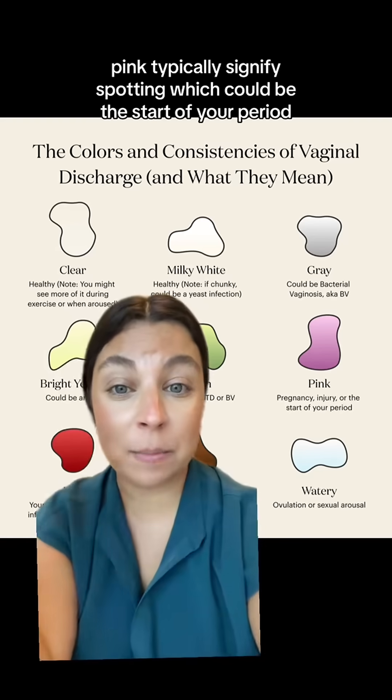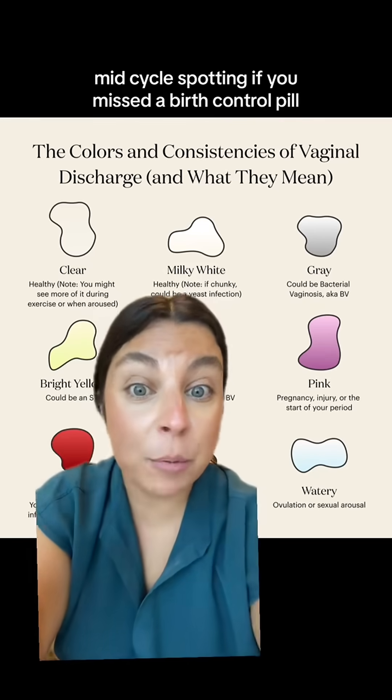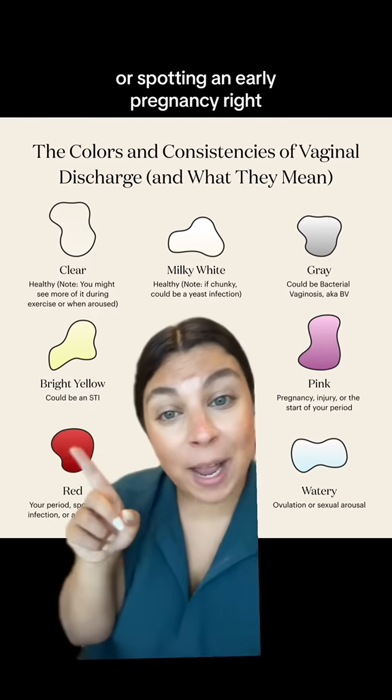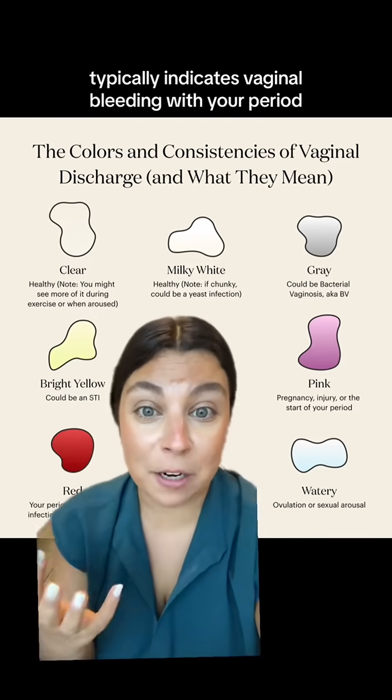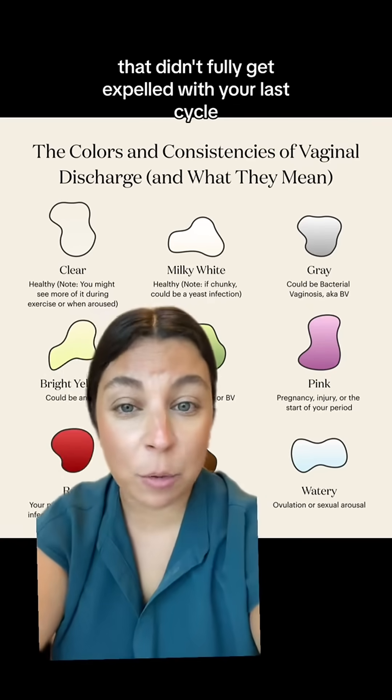Pink typically signifies spotting, which could be the start of your period, mid-cycle spotting if you missed a birth control pill, or even implantation bleeding or spotting in early pregnancy. Bright red typically indicates vaginal bleeding with your period. Brown discharge can indicate old blood that didn't fully get expelled with your last cycle.